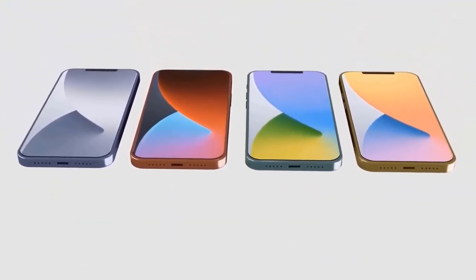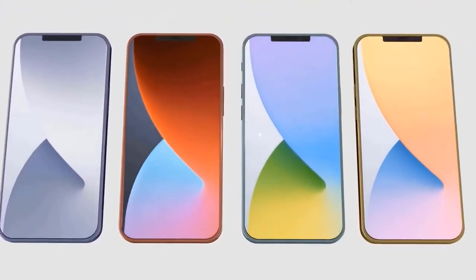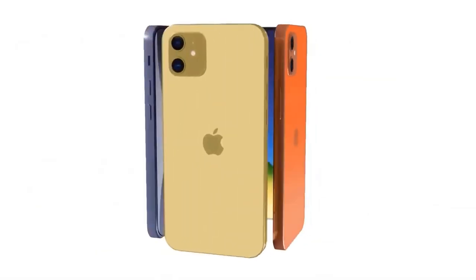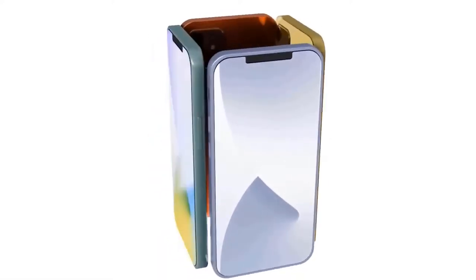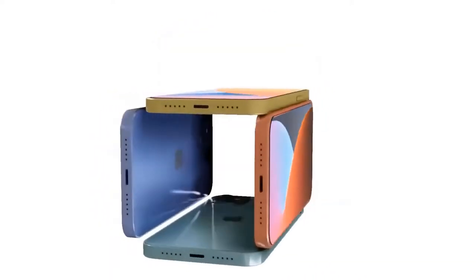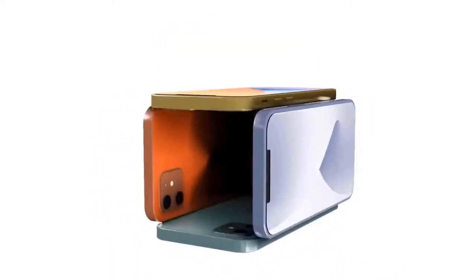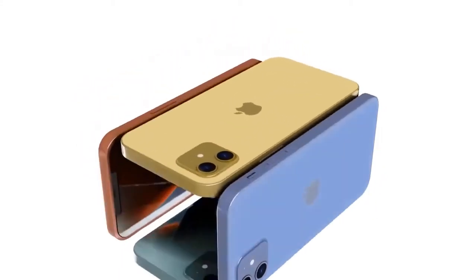The render highlights flatter sides, a smaller notch, and a SIM tray relocated beneath the volume buttons. Designer Jonas Dénard also shows what the iPhone 12 Pro could look like, with flat edges, a smaller notch, and a fourth camera that would presumably be a LiDAR sensor for more immersive augmented reality applications. Possible iPhone 12 colors are starting to come into focus as we get closer to launch.